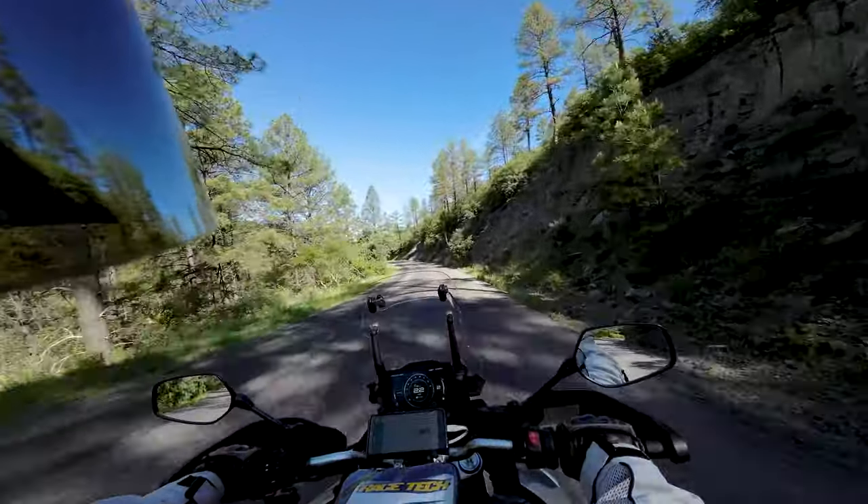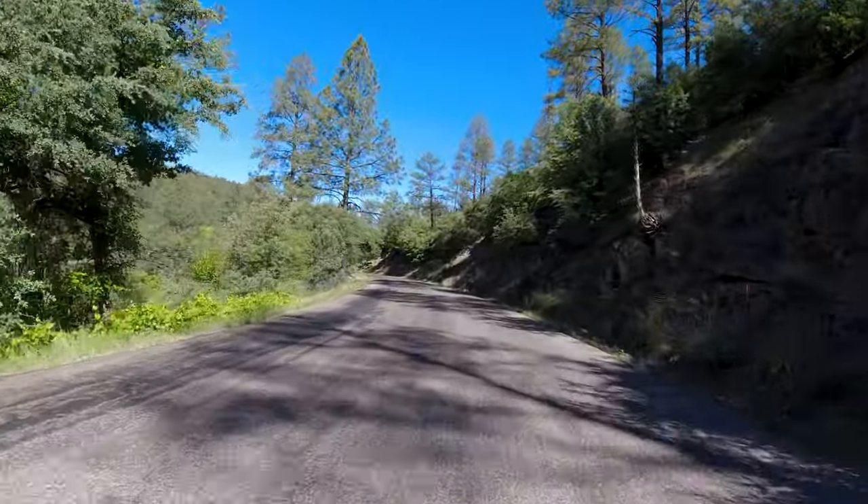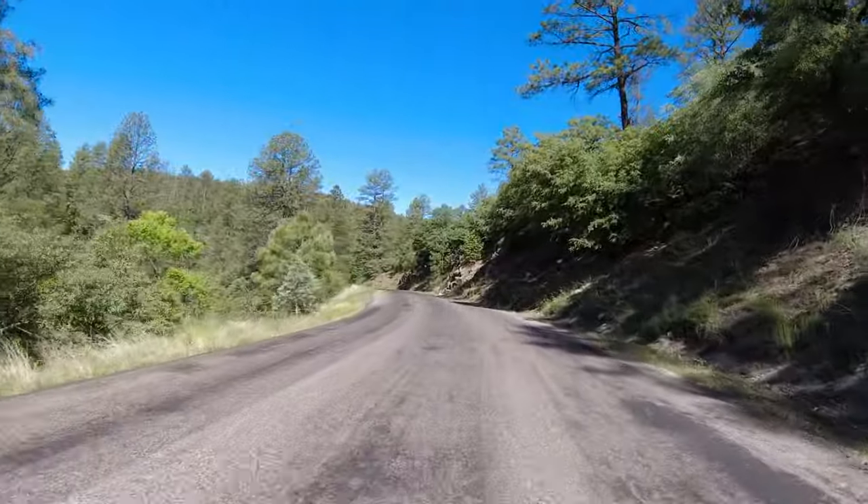I've had some pretty hot shins the last three days riding out across the desert in the hot weather. That's something that needs to be addressed, I think.